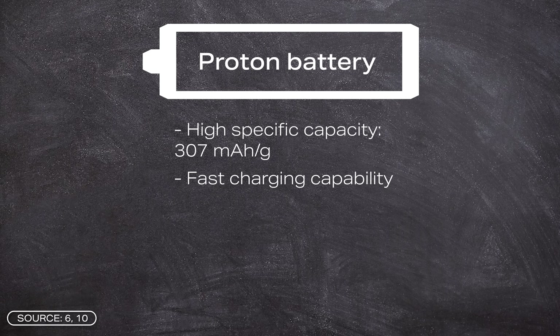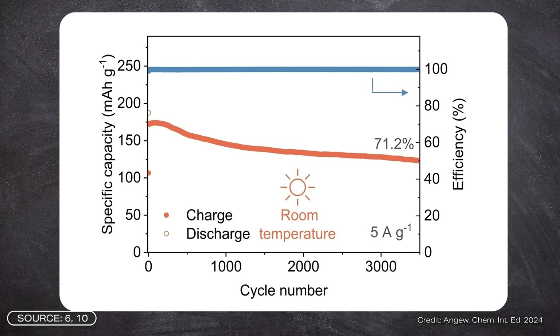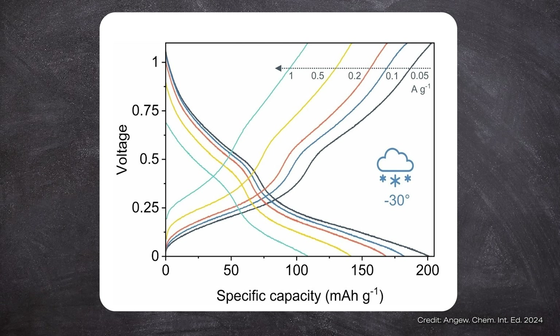This suggests the battery can handle high charging currents. The battery also has a remarkable service life, retaining 71.2% of its original capacity after 3,500 complete charge and discharge cycles at room temperature — that is 3,000 more cycles than the battery from Sweden in 2020. In addition, the battery performs excellently at low temperatures: even at minus 30 degrees Celsius, it delivers a specific capacity of 201 mAh per gram.